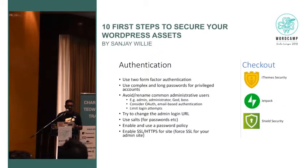Use and enable a password policy. Enable HTTPS — this is something you're all familiar with. There are also some plugins you can pick up for this.